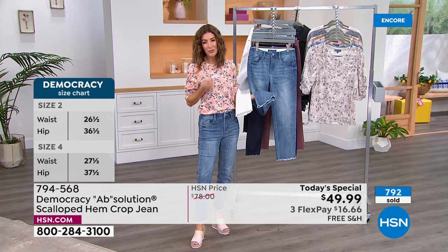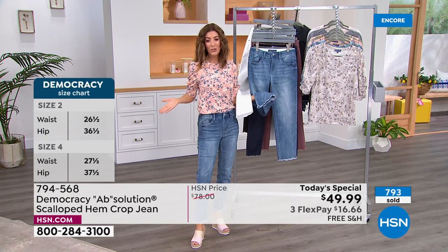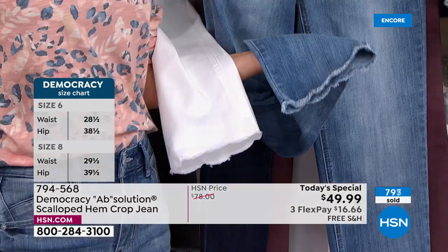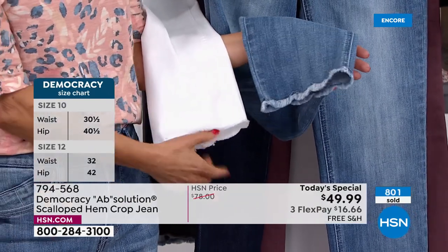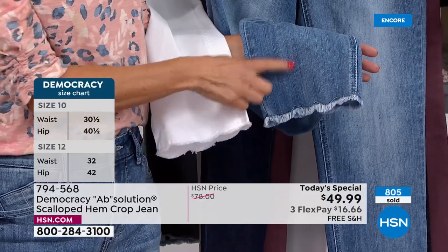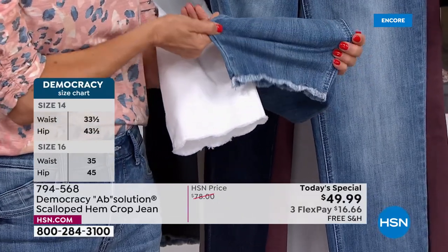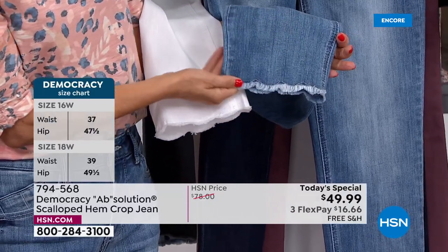These are novelty premium denim brands you just don't find for $49 at retail. You won't find this jean for $49 anywhere — that's why a lot of you are ordering more than one. This hemline is so beautiful — all seamed with a soft scalloping and raw edge, very casual and bohemian.